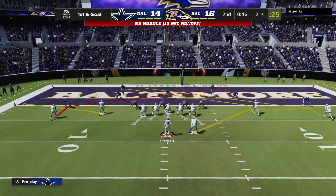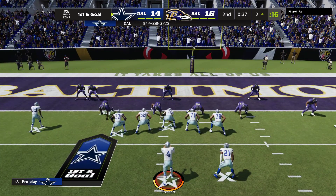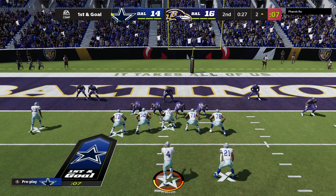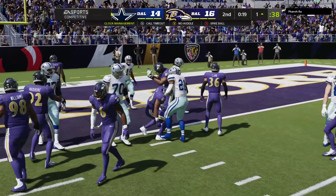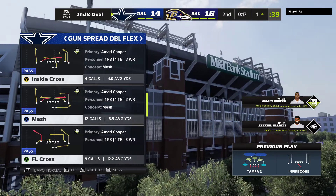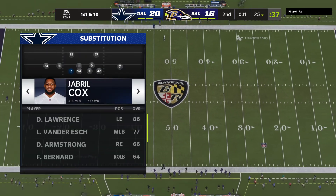Jackson now rolling to his left, going to throw deep back over the middle — it's incomplete. That was an interesting look because as soon as he got outside the pocket, I thought he was going to take off and run. But defenses want to keep bodies in front of these mobile quarterbacks, and that discouraged him from running. Lamar Jackson, such a threat with those legs — able to improvise and get the first.